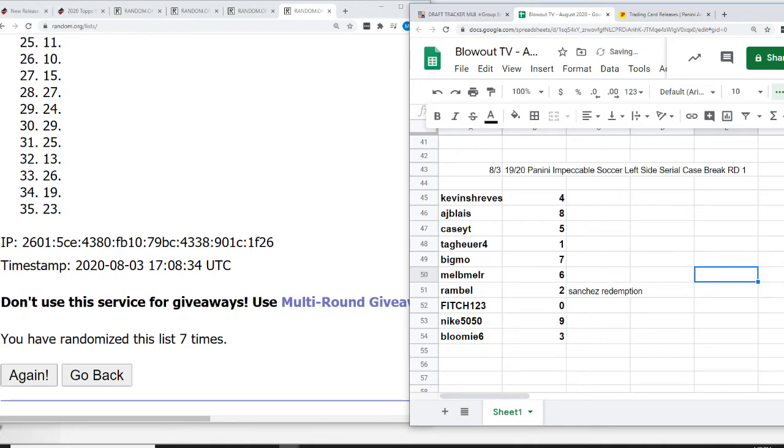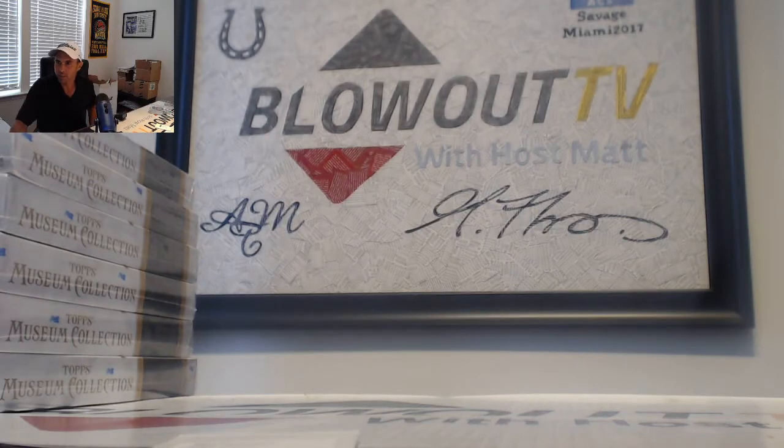Alright guys, round number one in the books. Some pretty nice looking stuff. You guys want to run this back? I got a couple more cases we can do. Appreciate it.